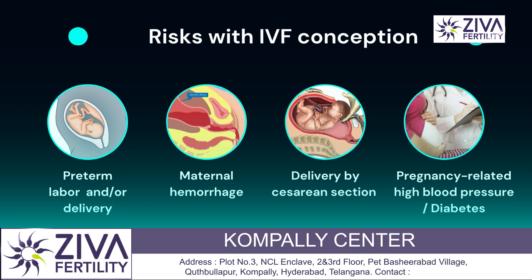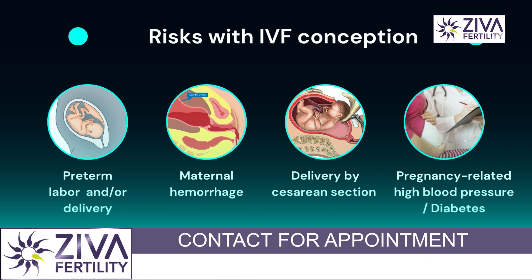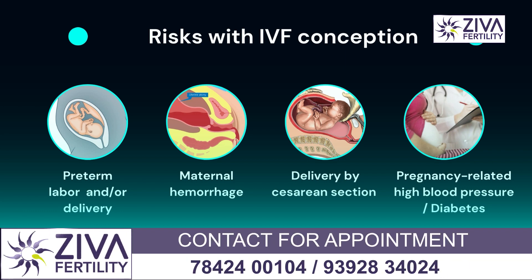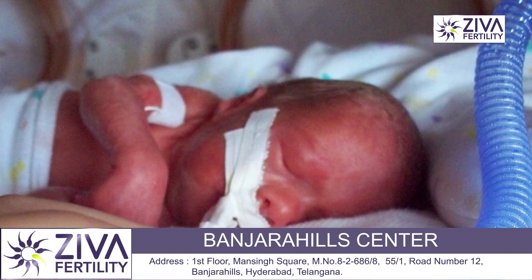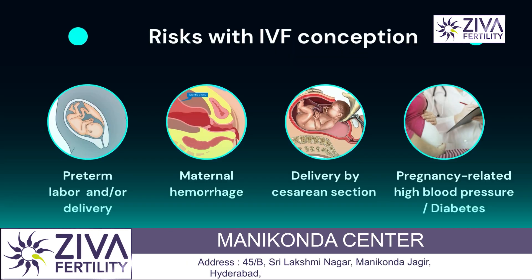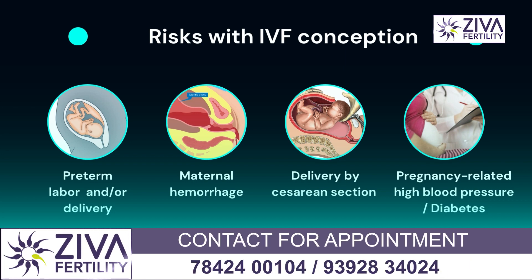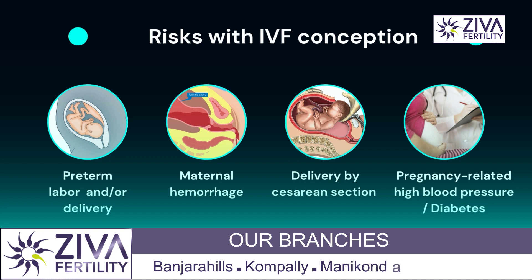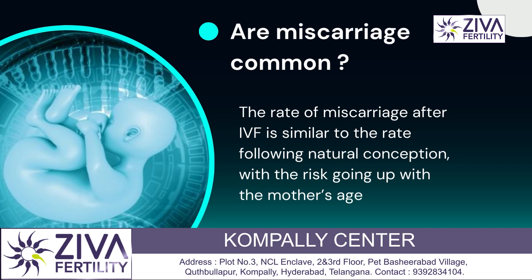What are the risks with IVF conceptions? The biggest risk of IVF conception is a multiple pregnancy. When more than one embryo implants, carrying such a baby to term comes with its own preterm complications. Premature babies could be one of the complications; there could also be maternal hemorrhage, delivery by caesarean section, pregnancy-related high blood pressure, or gestational diabetes. These complications are associated with multiple pregnancies and are common as they are in the natural population.